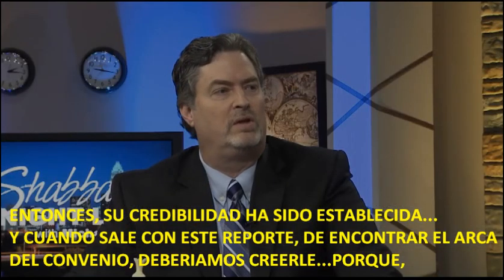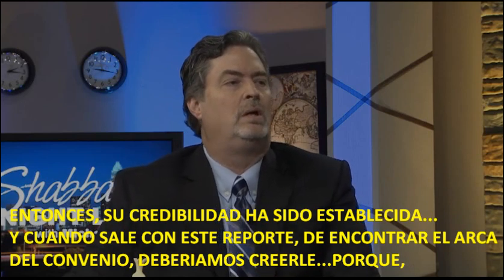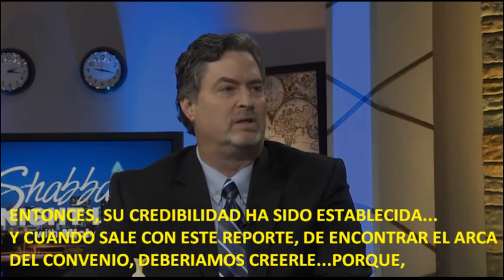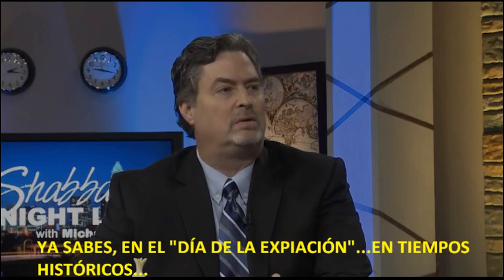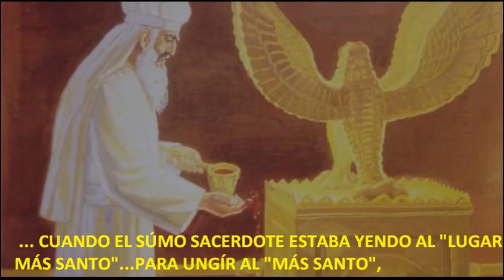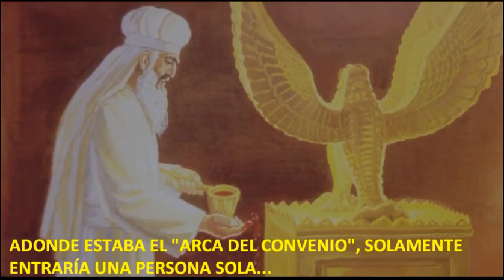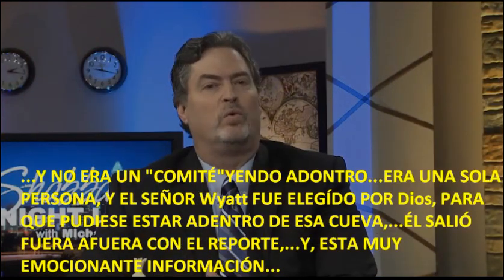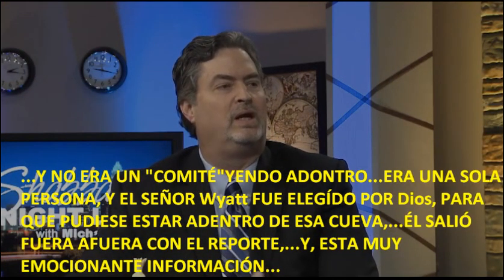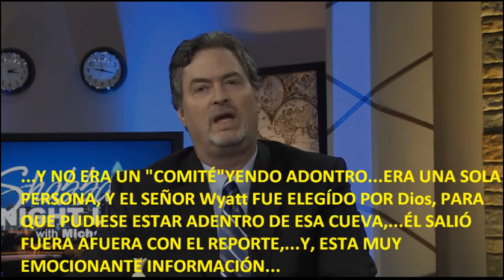His credibility has been established, and when he came out with this report of finding the Ark of the Covenant, we should believe him. On the Day of Atonement in historical times, only one person — the high priest — would go into the Most Holy Place. Similarly, Mr. Wyatt was chosen by God to go into that cave.